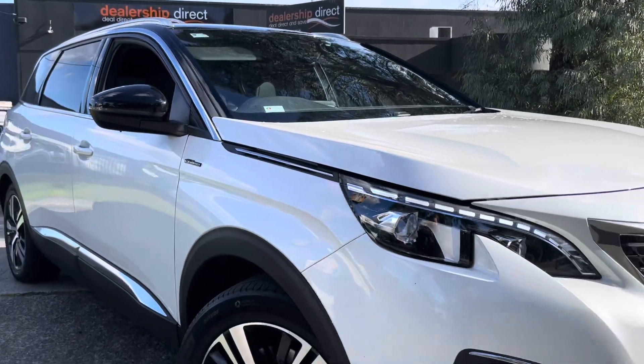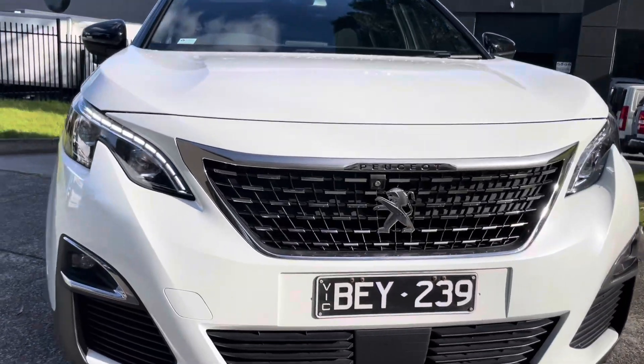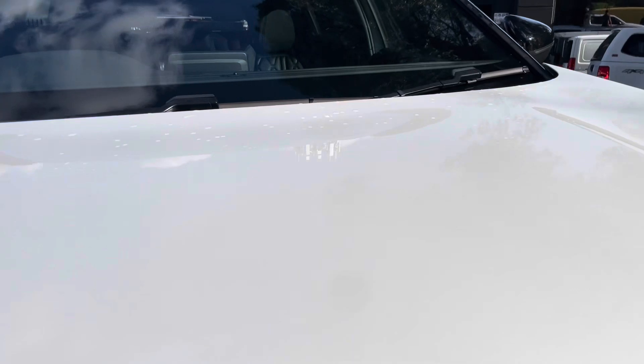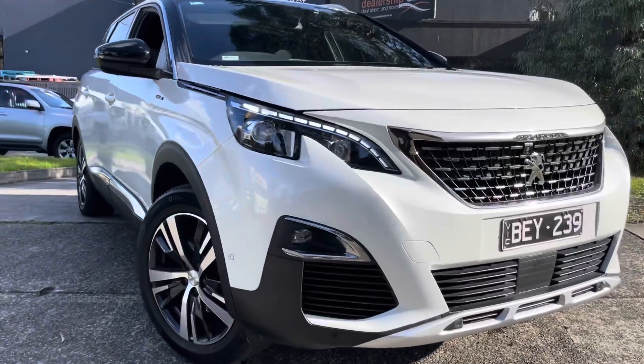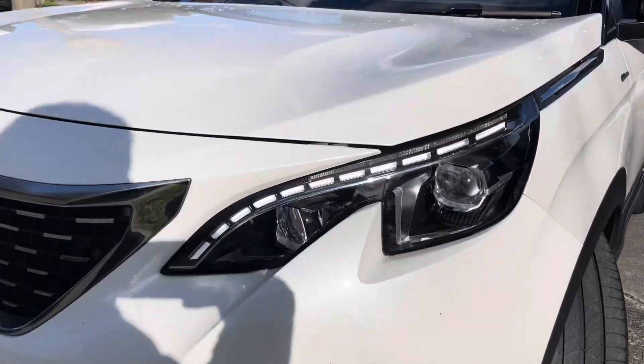Today we're going to be taking you through this 2020 Peugeot 5008 in a GT Line. It's an automatic, it's just done over 97,000 kilometres. It's got seven seats, which makes this car a bit unique. It's got all of your up-to-date safety, tech and features, with a full service history as you would have imagined on this vehicle.